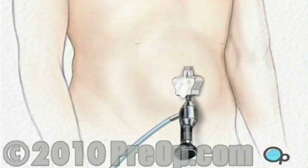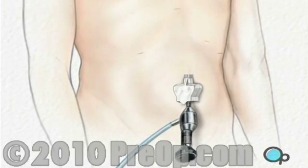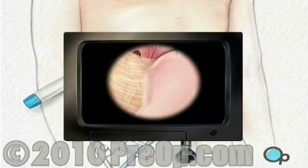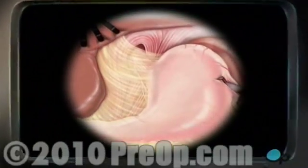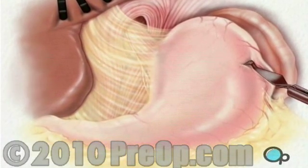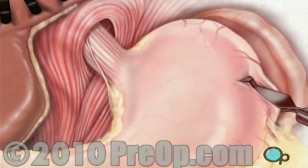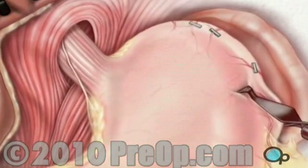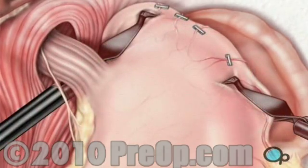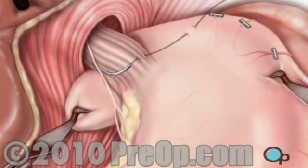Four more incisions will be made, with care taken to keep the openings as small as possible. The laparoscope will provide video images so the surgeon can insert instruments used to locate and pull back the liver in order to see the upper part of the stomach. The surgeon then cuts away the tissue that connects the liver and the stomach, and divides and separates the arteries that supply blood to the top of the stomach. After freeing the stomach from the spleen, the doctor wraps the upper portion of the stomach around the esophagus and sutures it into place.